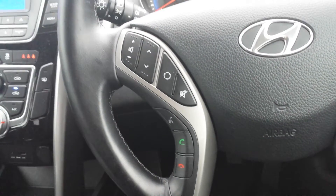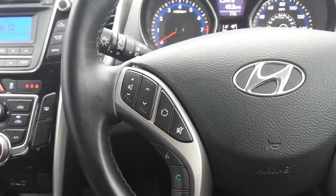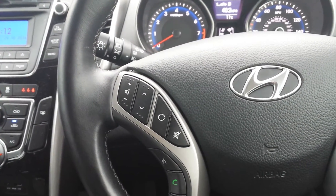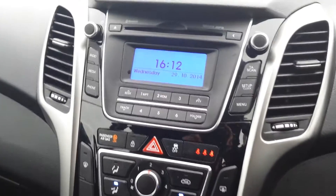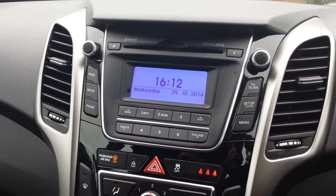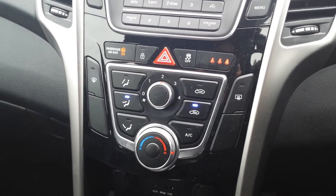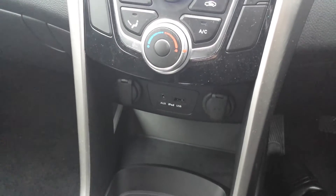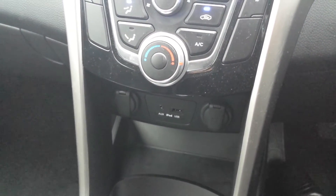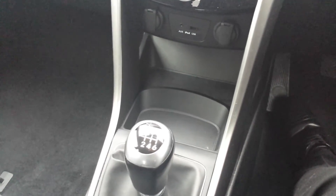The car also comes with Bluetooth connectivity with voice recognition and steering wheel audio controls for your radio. It comes standard with a CD player, air conditioning, and USB auxiliary connection points. The car also benefits from a 6-speed gearbox.